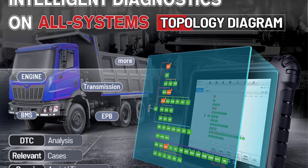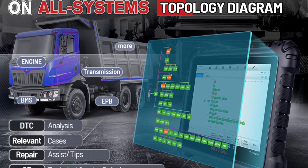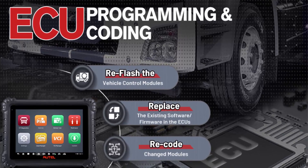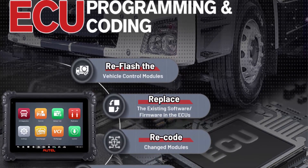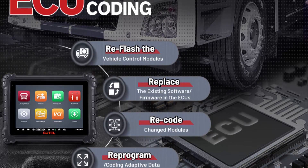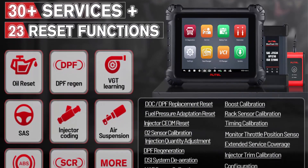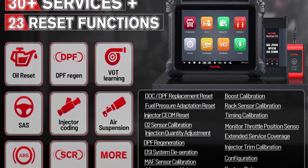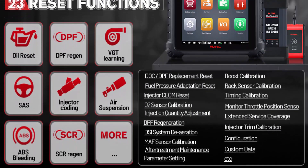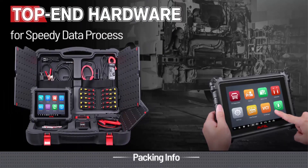AUTEL Maxi Sys MS909CV supports Advanced ECU Coding. With the J2534 programmer, AUTEL Scanner MS909CV allows advanced ECU coding, updating the vehicle's onboard system to the latest version and writing adaptive data for components after repairs or replacements — fixing issues such as drivability, fuel efficiency, power loss, and durability. ECU Coding is compatible with Citroen, Dodge, Volvo, Gillig, New Flyer, Nova Bus, Pearson, and more.